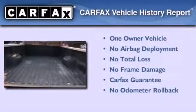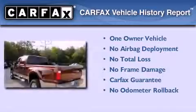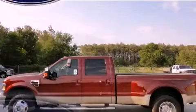This Ford has had only one owner, and it qualifies for the Carfax buy-back guarantee. Please call today to reserve this vehicle for a test drive.